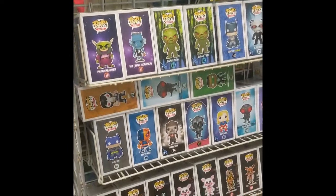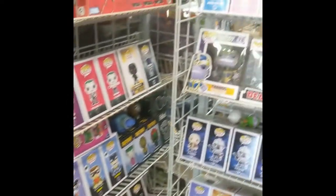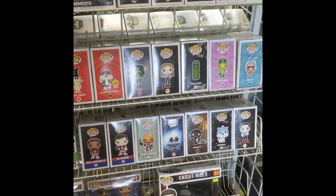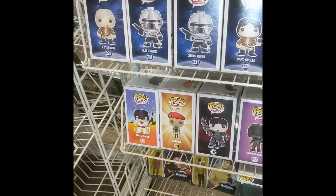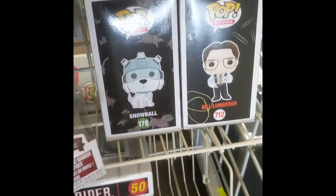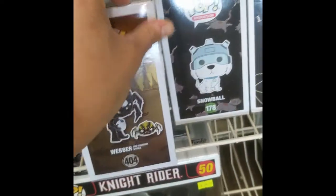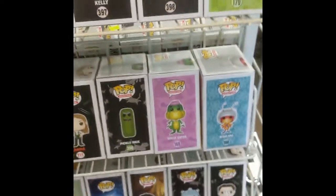We have Star Wars pops, some other pops, some FNAF pops, our superhero pops over here. Oh guys, I like the Green Eggs and Ham one and the Fox in Socks one — that's so cute! They literally have a pop for everything. This is scary — I don't know what this is from, but it's Don't Starve the game. That's really creepy.